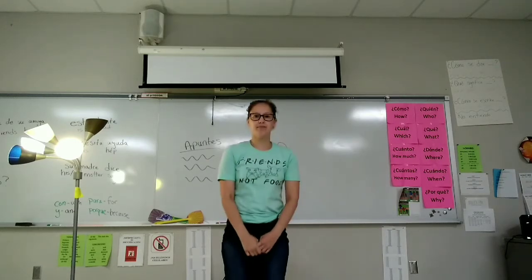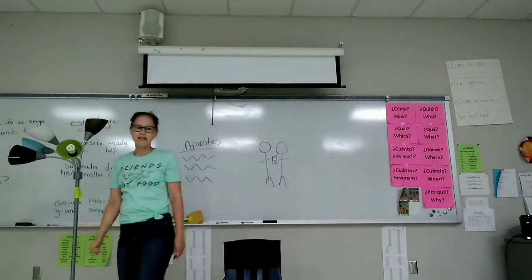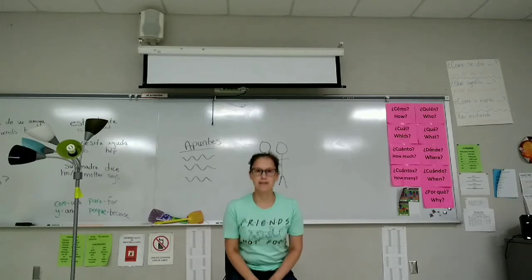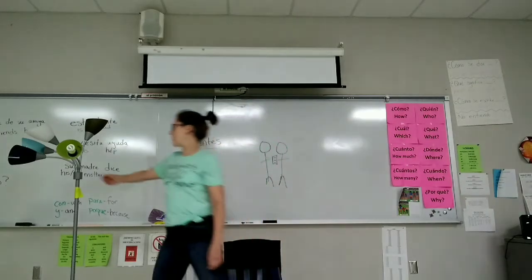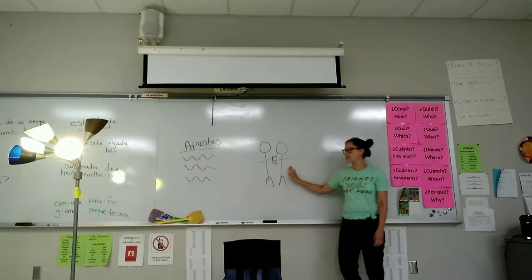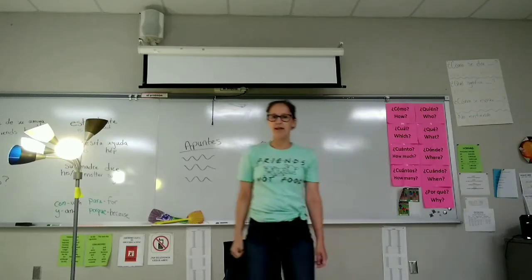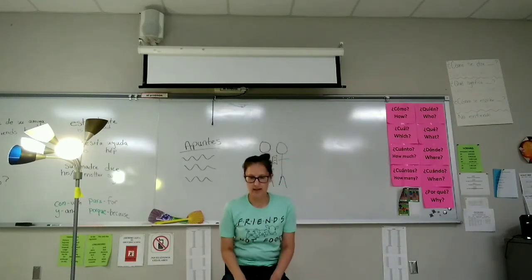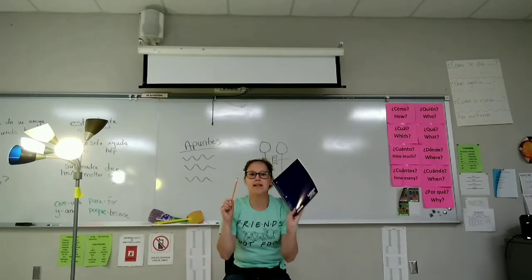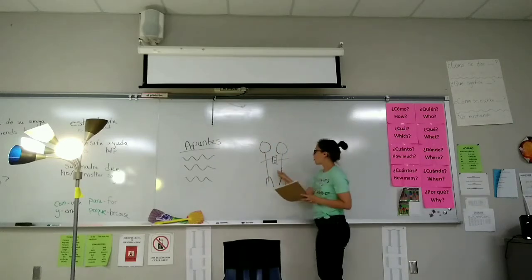Se levanta. Apaga la luz. Prende la luz. Necesita un compañero. Regresa al pupitre. Se sienta. Se levanta. Prende la luz. Necesita un compañero. Regresa al pupitre.